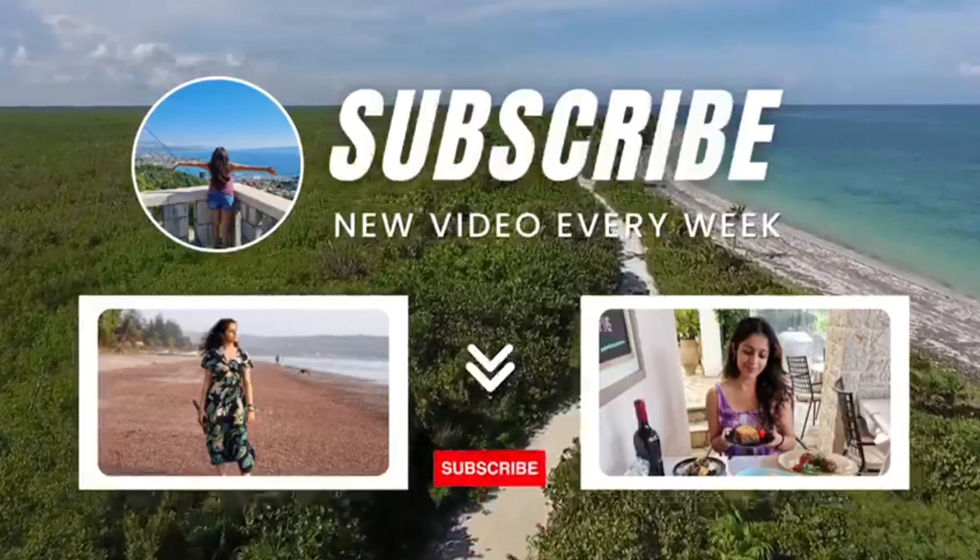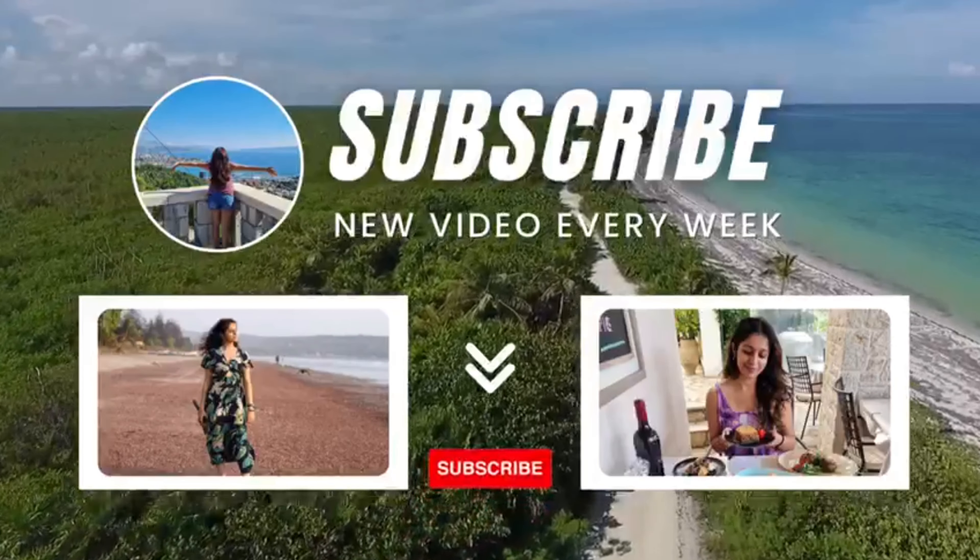Hope you enjoyed this video! Don't forget to like, comment, share and subscribe, and I'll see you next Wednesday.